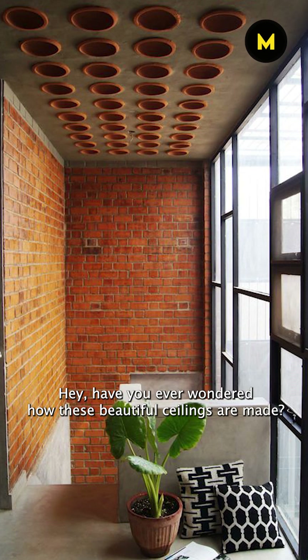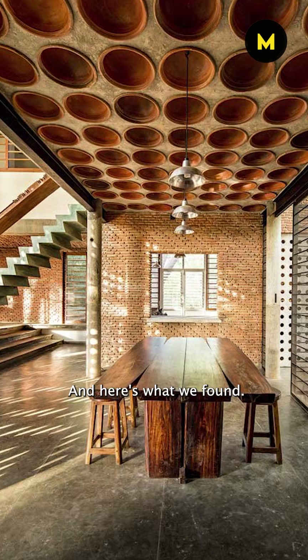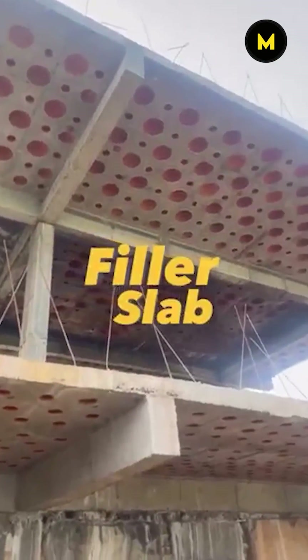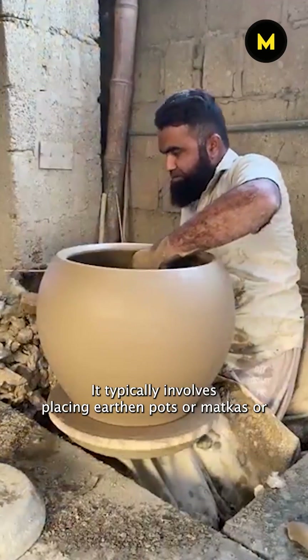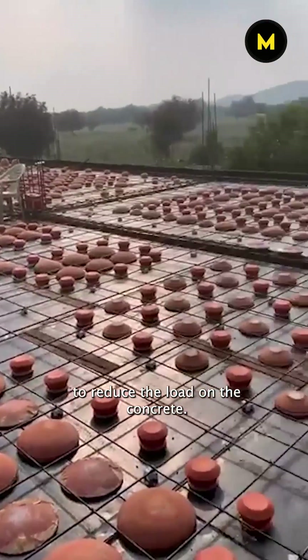Hey, have you ever wondered how these beautiful ceilings are made? Well, I did and here's what we found. These types of ceilings are done with something known as filler slabs. It typically involves placing earthen pots or matkas or coconut shells in the tension zone of concrete to reduce the load on the concrete.